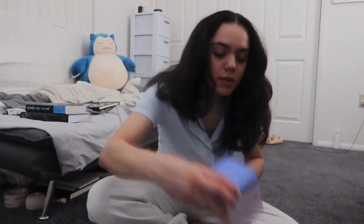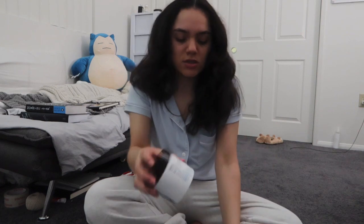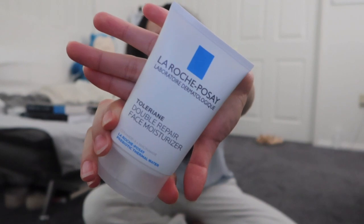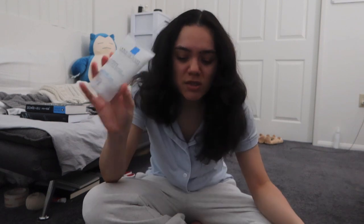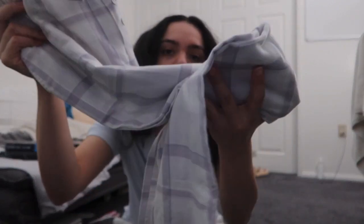Then we went to Sephora. At Sephora I got three things: this Belif toner — it's a night aqua bomb hydrating toner — and the toner pads, which I'm planning on using before putting on my makeup so it looks smoother. From Ulta I got the La Roche-Posay Double Repair Moisturizer, which is truly one of the best moisturizers I've tried. I also got this Dermalogica daily exfoliant and some small jogger Christmas-style sweats.